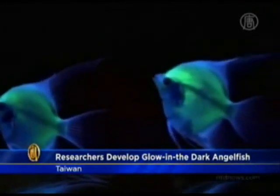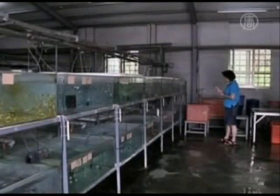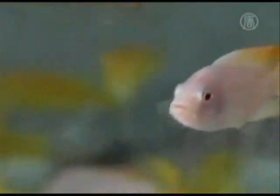Fluorescent angelfish in a Taiwan laboratory. The Zhou Lin Company, Taiwan's largest exporter of ornamental fish, has for the first time successfully inserted a fluorescent protein gene into the reproductive organs of medium-sized fish, allowing them to produce radiant offspring.